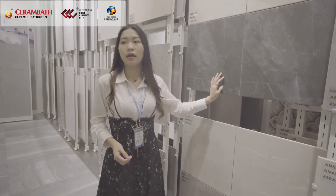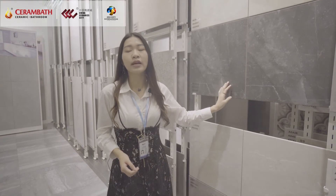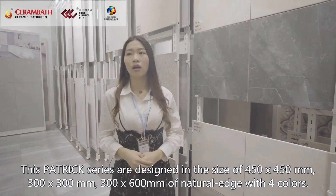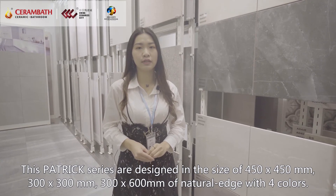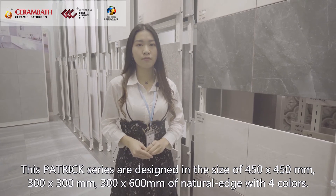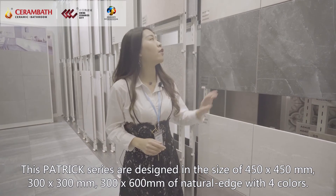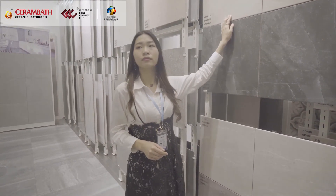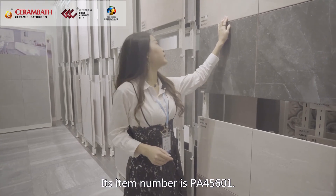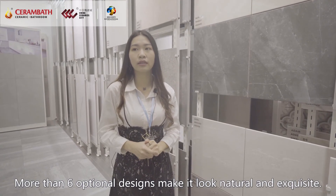This is our main product, Natural Edge Rustic Tile, and it's with a special offer now. This Patrick series is designed in sizes of 450 x 450mm, 300 x 300mm and 300 x 600mm with natural edge in 4 colors. I will introduce the beige color for you. Its item number is PA45601. More than 6 optional designs make it look natural and exquisite.